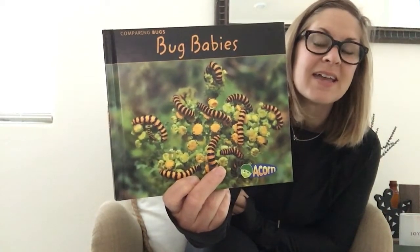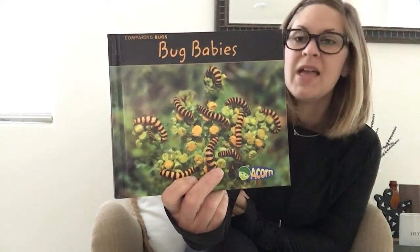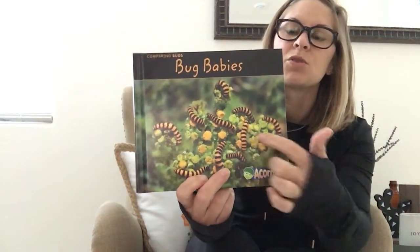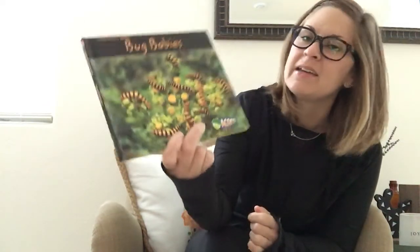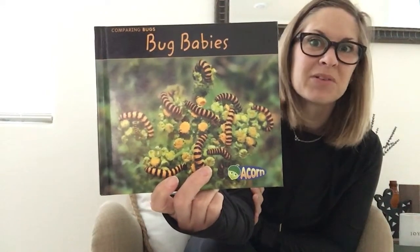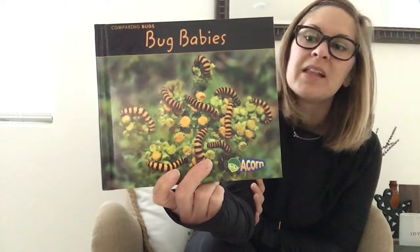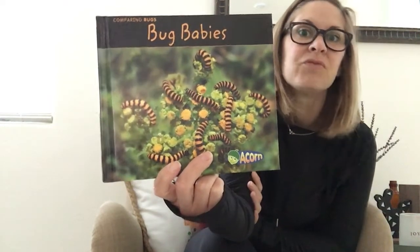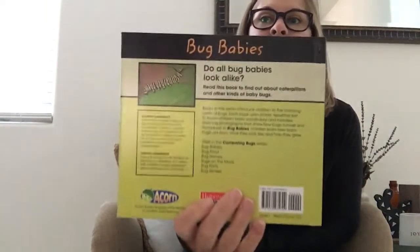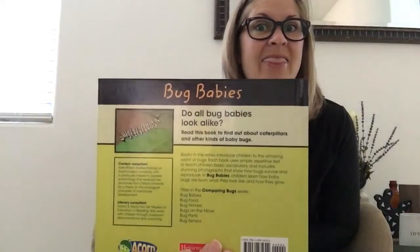Since it has photographs, that means this is going to be an informational text — nonfiction, real. Looking at the front cover I'm seeing some little squiggly things — they look kind of like caterpillars, don't they? So maybe we're going to see a butterfly life cycle in here. Let's see if we can get any other information from the back cover doing a book walk.